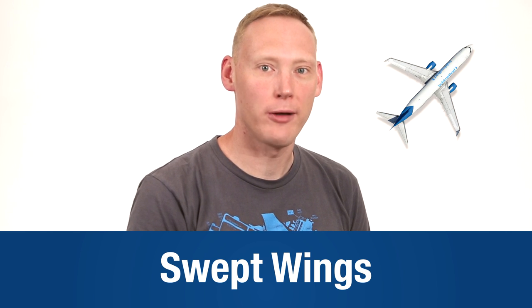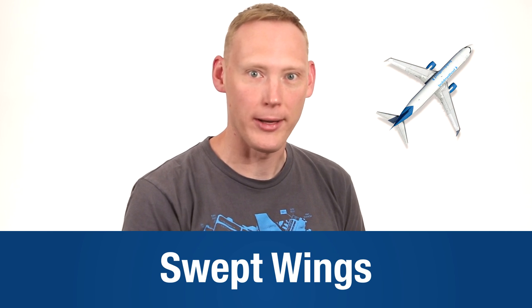I'm Alex Udras from Bold Method, and today we're going to take a look at a high-speed topic: swept wings. It's hard to imagine when you're sitting on a 737 that the air traveling over your wing could be moving supersonically. But if those wings weren't swept, that absolutely could be the case, and it comes down to something called the critical Mach number.